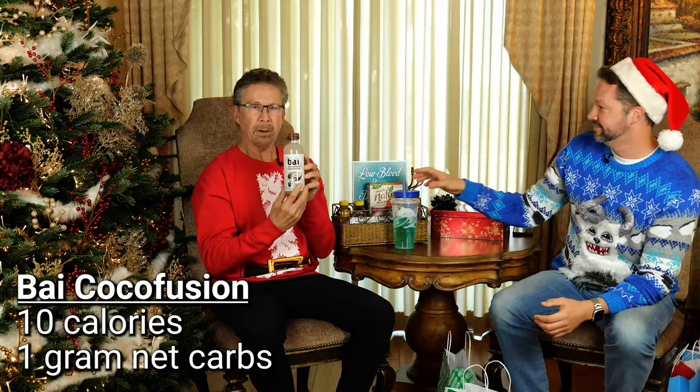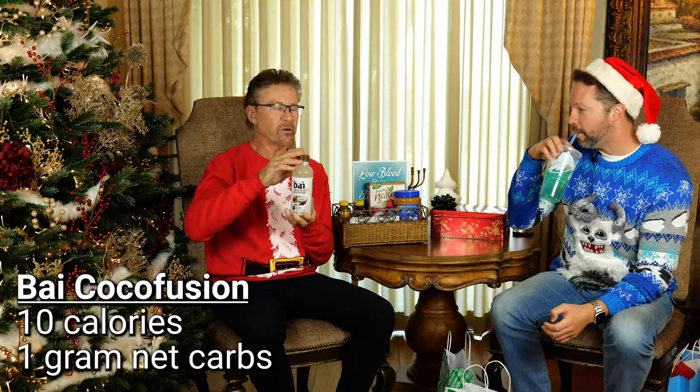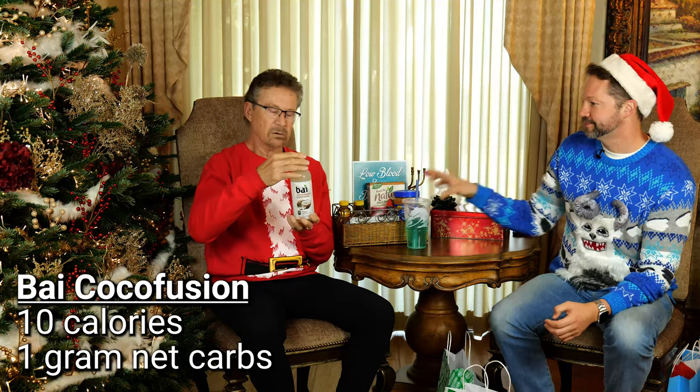Another favorite is Coco Bay — it's 10 calories for the entire bottle, has an awesome coconut flavor, and you can even make a very low-calorie pina colada with it. A lot of people say they hate diet drinks, but now there's something for everybody. These taste really, really good.